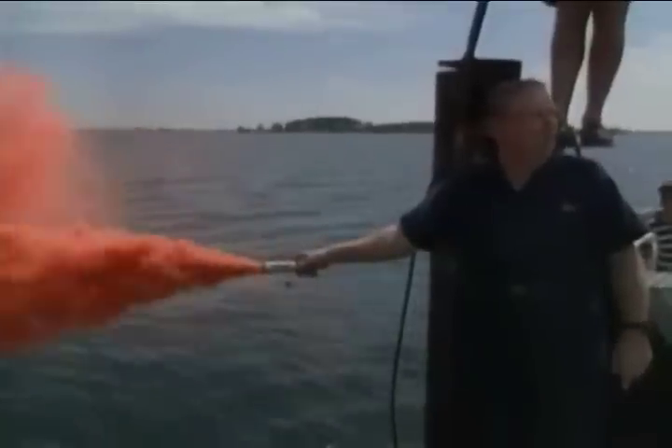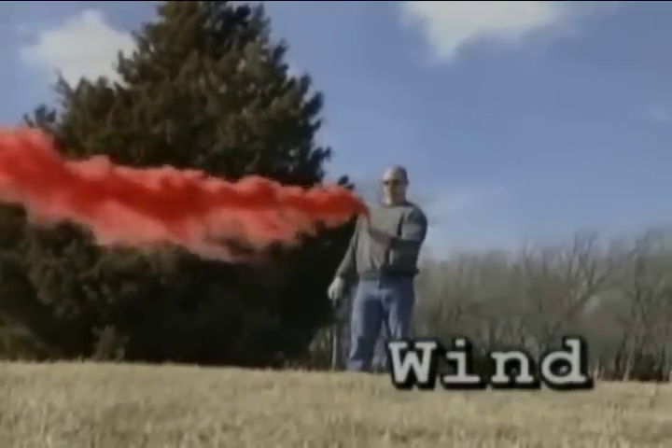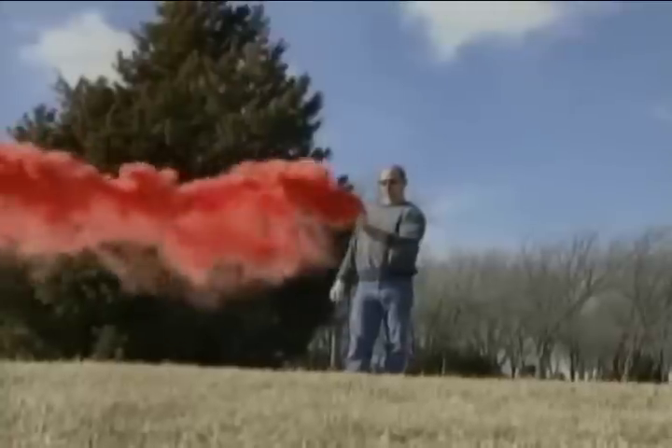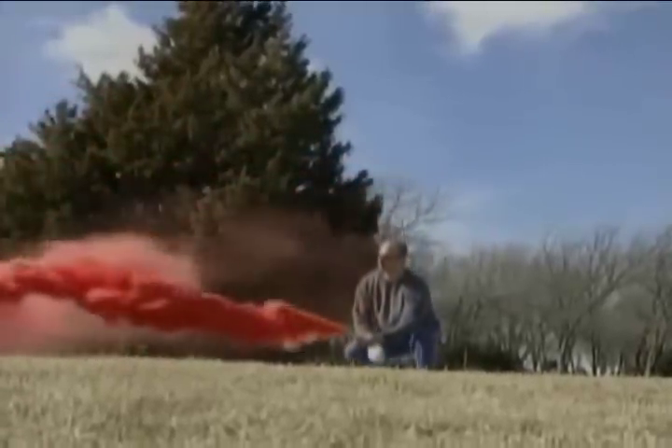The effectiveness of the smoke type flare is dependent on wind. High winds will cause the smoke to disperse. Foliage could trap the smoke in brush and trees. To combat problems with wind, keep the flare low to the ground and the wind to your back. When dealing with foliage, get into a clearing to use the flare.